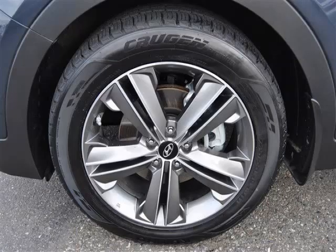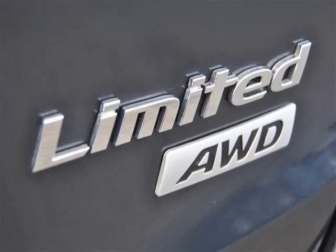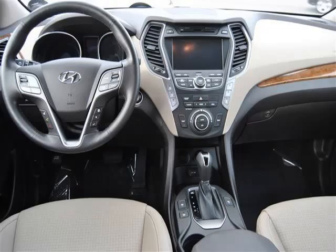Are you ready to experience this vehicle for yourself? Call today to schedule your test drive, and remember to ask about our Low Internet Financing.